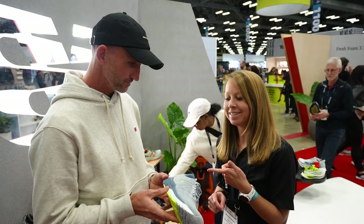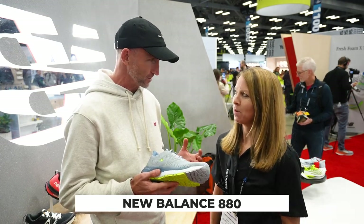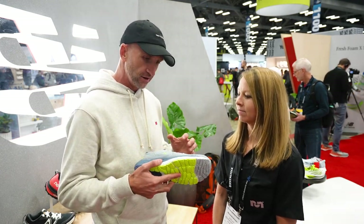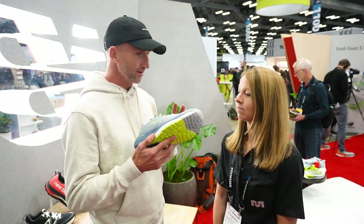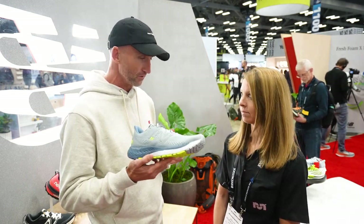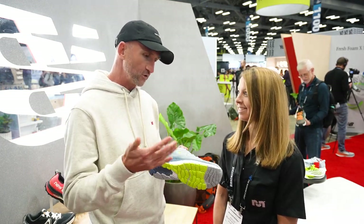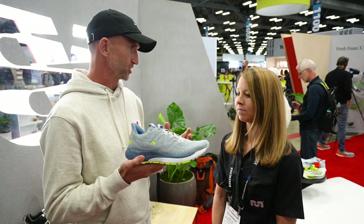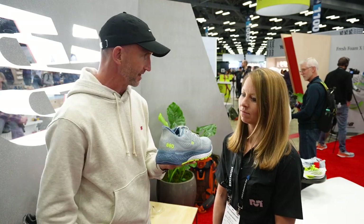We're going to jump into the next shoe here, which is the 880 V13. This is the biggest shoe in running for New Balance — our largest volume, our go-to trainer for everybody, whether you're walking and needing a performance solution or you're out there running. If you look at all the New Balance athletes, whether it be Emma Coburn or any of those people, this is their go-to shoe. And if you go to an everyday running store today, you're probably getting as many people walking in the shoe as running in it.